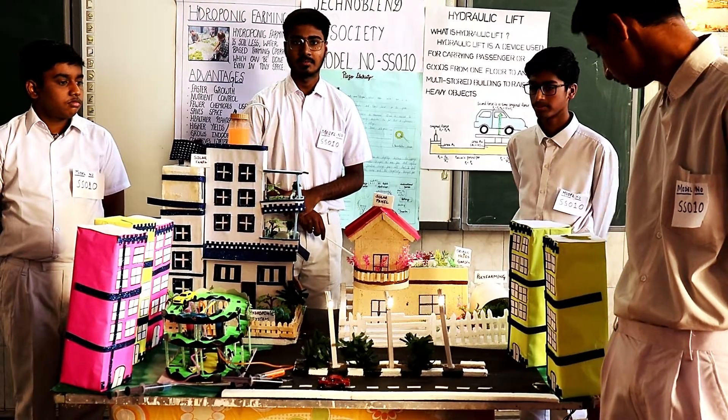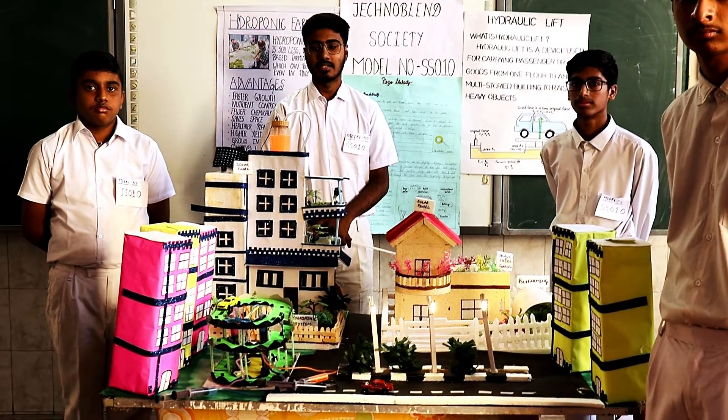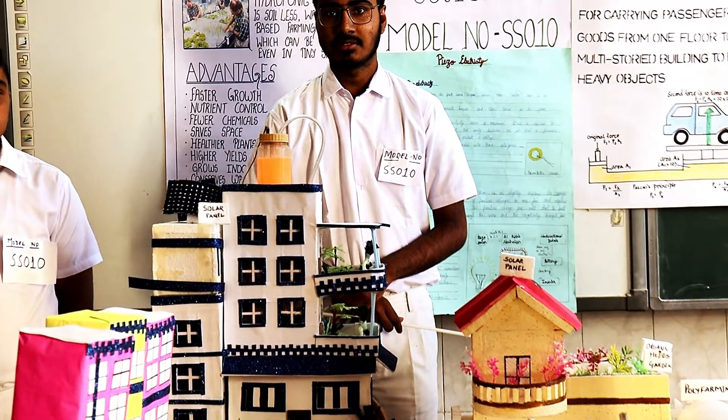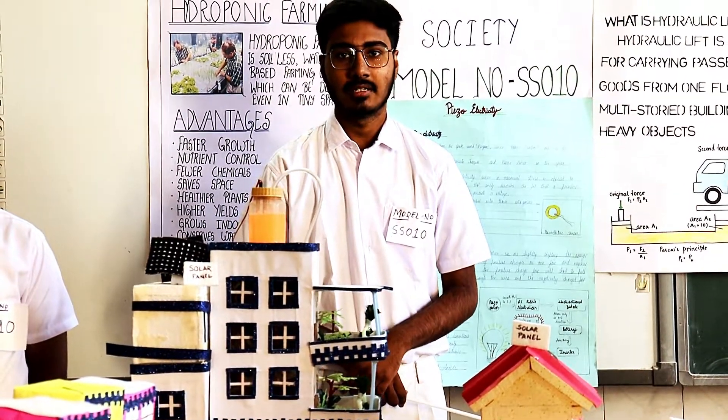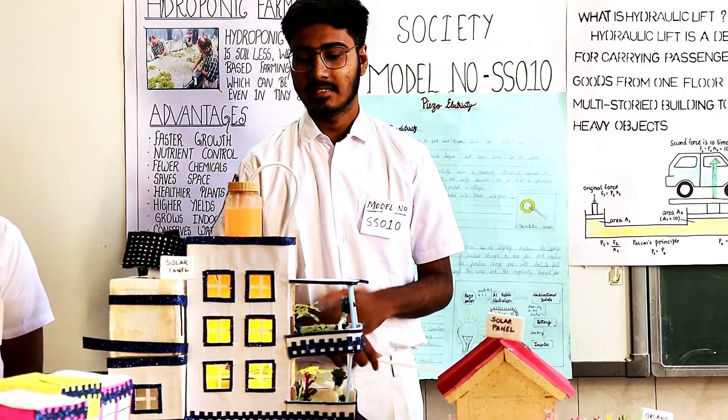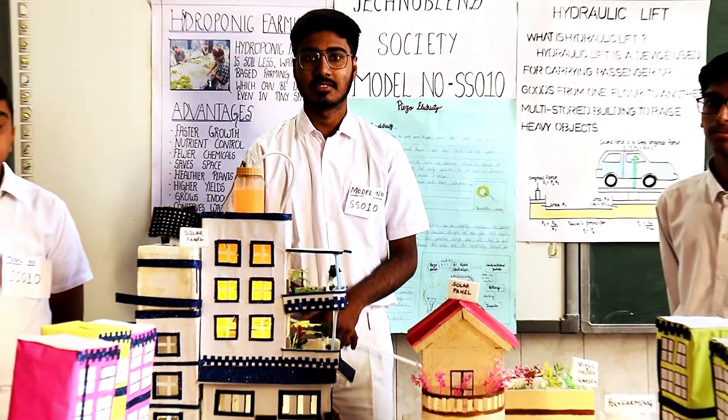We also have a water level alarm system, which can prevent the wastage of water. Additionally, solar panels convert solar energy into electrical energy, and this energy can be used for various purposes in the society.